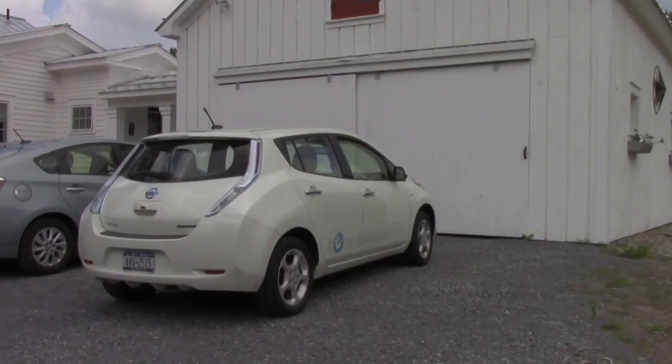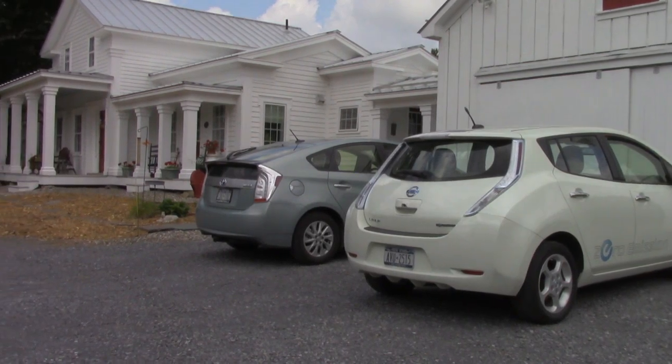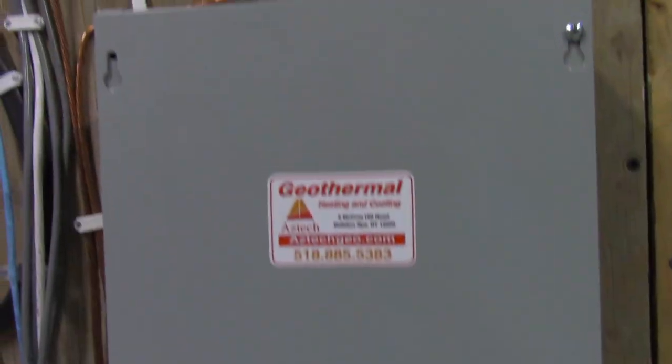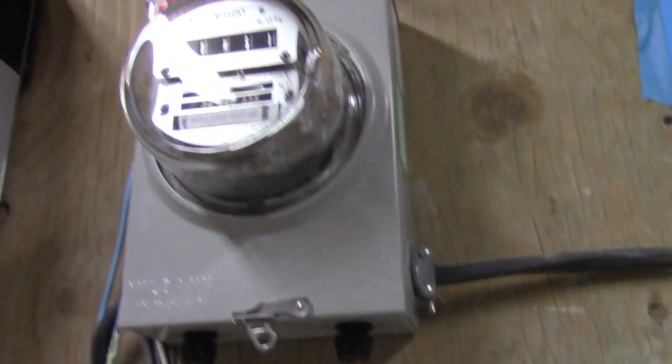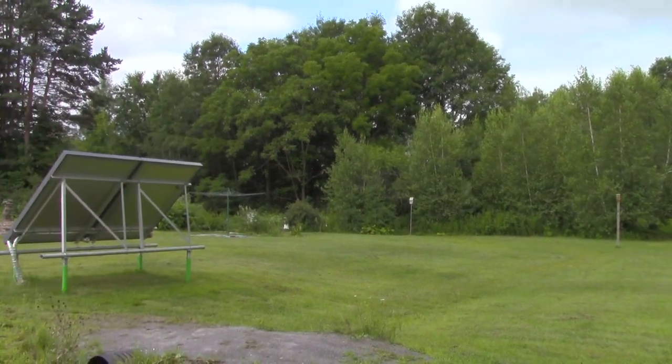When we started the process in the design phase, we knew of NYSERDA's programs. We started investigating and found that they had a green home program where they would actually offset some of the costs that you incurred, including having somebody come in and rate the energy efficiency of the building. Without the financial incentives that NYSERDA gave us, we wouldn't have been able to afford all the solar panels and the solar hot water.